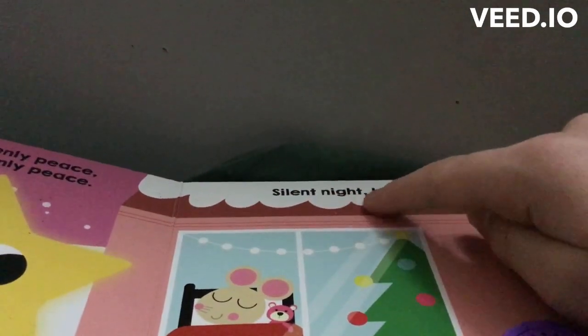Sleep in heavenly peace, and again, sleep in heavenly peace. Silent Night, Holy Night.